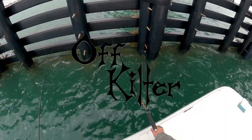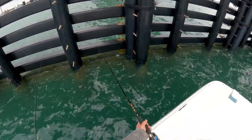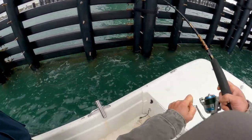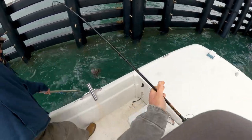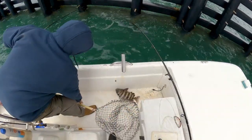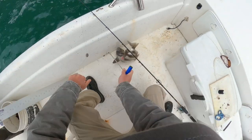There he is! Got him. Oh, nice fish. Nice one man, net. There he is — oh, sweet. That's pretty.